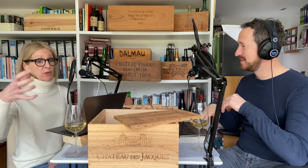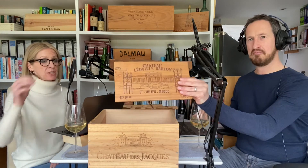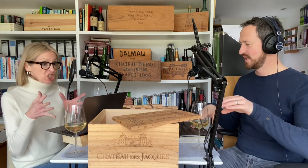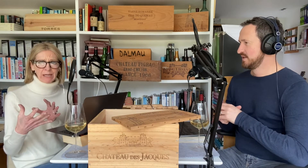Wooden boxes have traditionally been used as cases for posh wines. They're usually made from pine, stamped with the wine brand on the end, sometimes on the top, mostly on the end. They're nailed together, they're pretty heavy, and essentially they're more sturdy and more luxury-looking than cardboard.